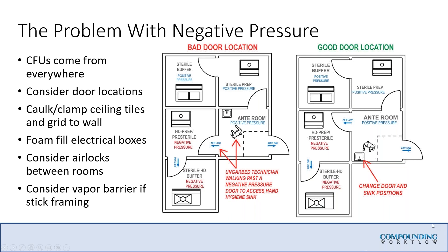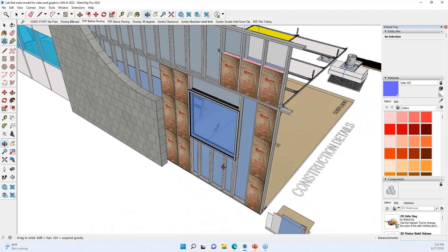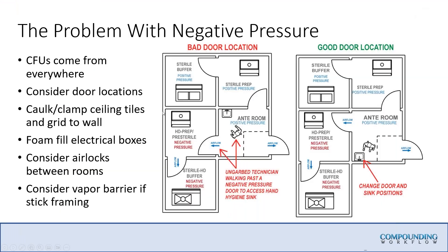Consider a vapor barrier if you're going to stick frame. When we talk about a vapor barrier, that is going to go on top of the gypsum. If you're stick framing, you'll have your metal studs and your gypsum wall, but you want to put up a poly vapor barrier first. We're not talking about Tyvek house wrap with a perm rating of 56 — we're talking about an 8 mil poly. The reason is we want to make sure that none of that outside vapor or outside heat is coming into that space. Remember, a clean room is a virtual sponge for all things vapor related.